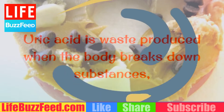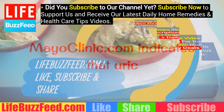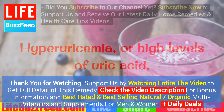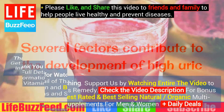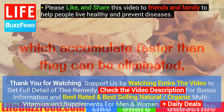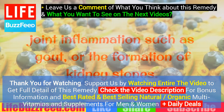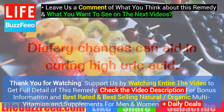Uric acid is waste produced when the body breaks down substances such as purines from foods. Mayo Clinic indicates that uric acid is normally carried in the blood, passed through the kidneys, and excreted in urine. Hyperuricemia, or high levels of uric acid, occurs when excess uric acid concentrates in the blood. Several factors contribute, including high levels of nitrogen-containing compounds or purines that accumulate faster than they can be eliminated, poorly functioning kidneys, and pre-existing medical conditions. Symptoms include fatigue, joint inflammation such as gout, or the formation of kidney stones.